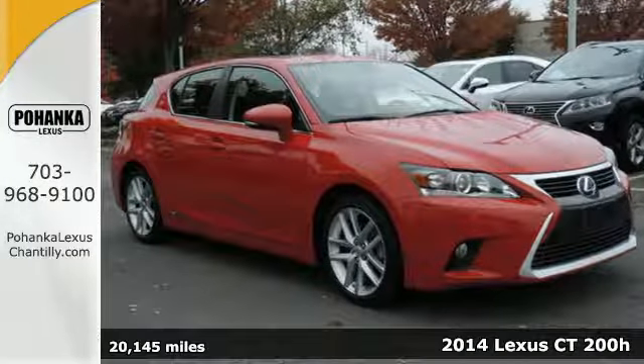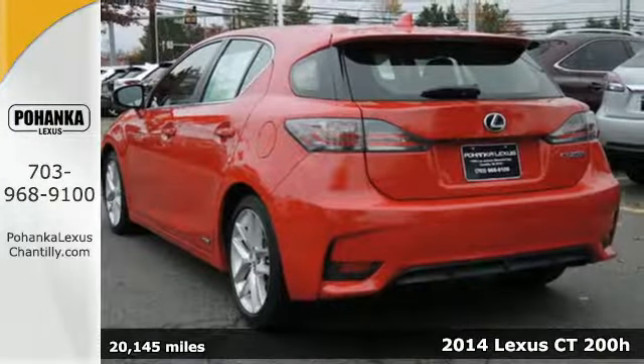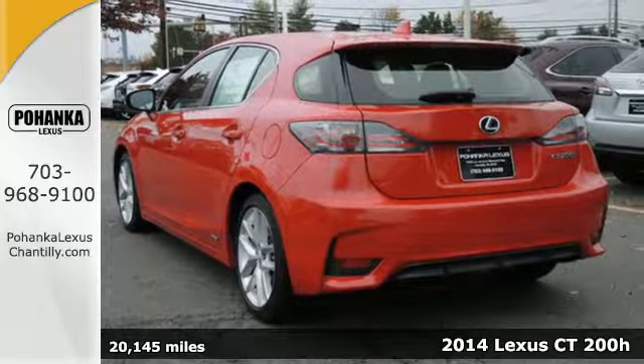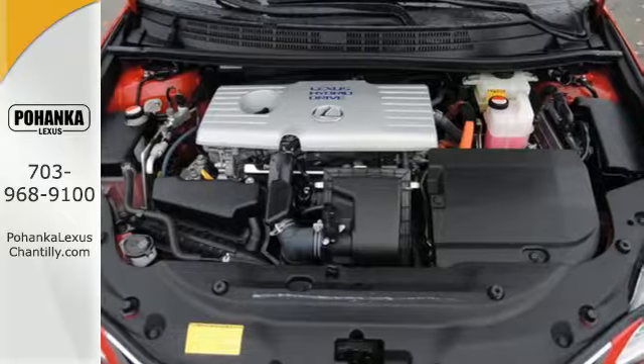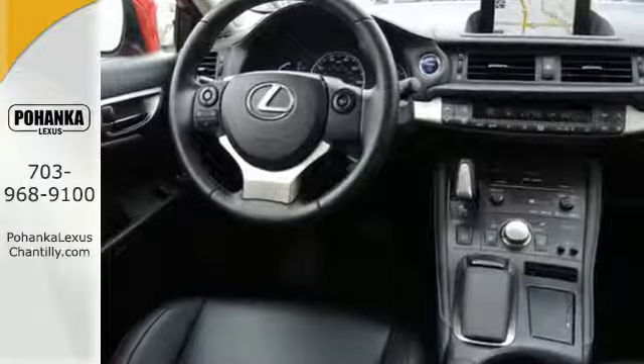Here's a 2014 Lexus CT200H. If you're looking for a stylish and sporty yet practical car, this is the one for you. It offers an excellent combined 42 miles per gallon.